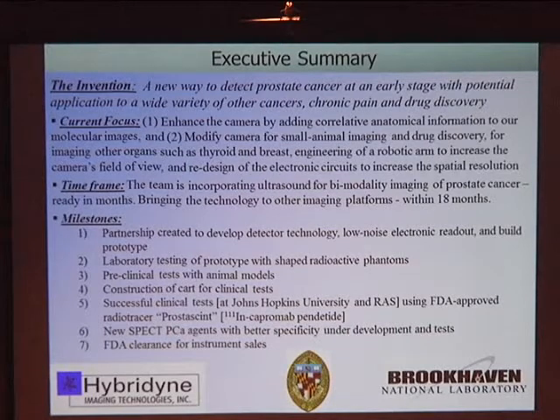The principal milestones over this roughly three to four year effort include: a partnership created between Hybridine Imaging Technologies, Brookhaven, and Johns Hopkins University to develop the technology, low-noise electronics, and build a prototype; laboratory testing with phantoms; preclinical testing with animal models; construction of a cart for clinical trials; successful clinical tests at Johns Hopkins and Radiological Associates of Sacramento using the FDA radiotracer Prostascint; development of new SPECT prostate cancer agents with better specificity; and FDA clearance for the instrument.